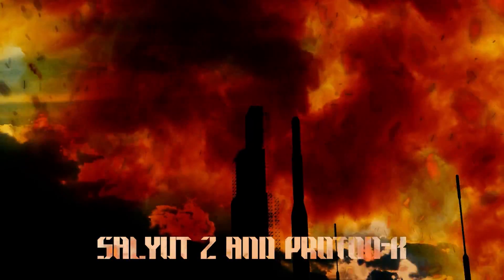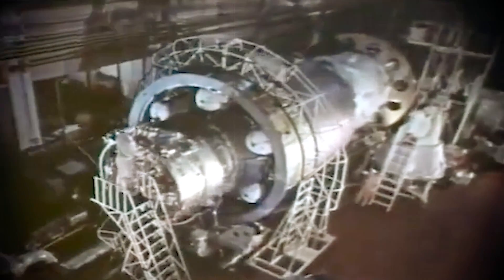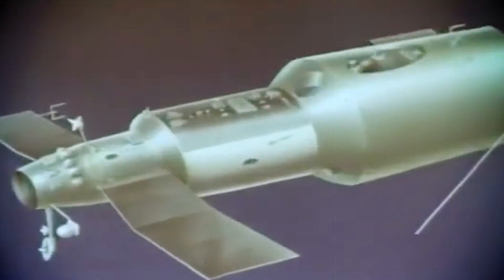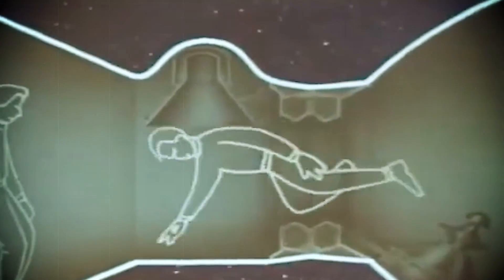Salyut 2 and Proton K. Salyut was the name given to the Soviet Union's program that sought to create the first ever space station. Running from 1971 to 1986, the Salyut program was ultimately responsible for the world's first crewed space station, despite several explosive failures along the way. Among the many launches made as part of the Salyut program was that of the ill-fated Salyut 2, a highly secretive Almaz military space station in 1973.